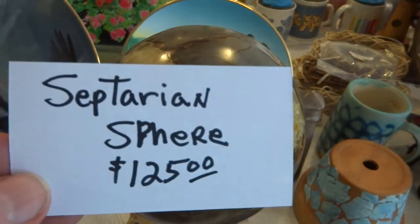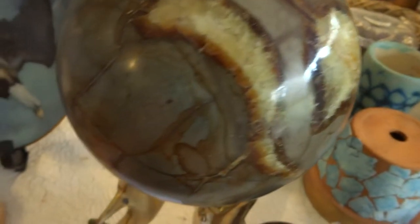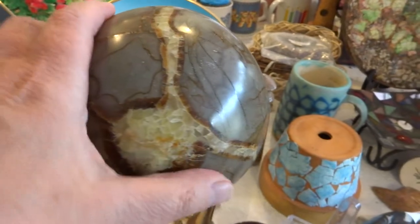Hello folks, I'm having a yard sale. This is a Septarian Sphere for $125. It does not come with the stand, but this is enormous — you can see my hand here. This is very, very beautiful.